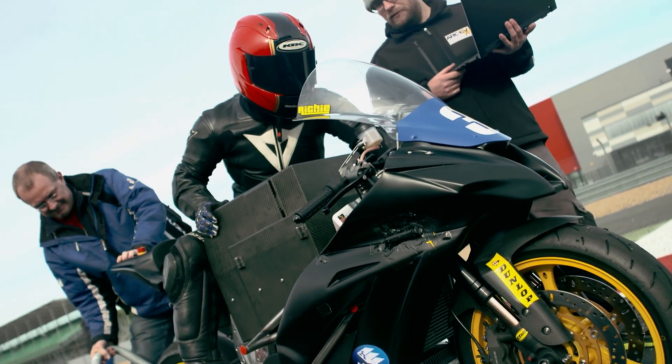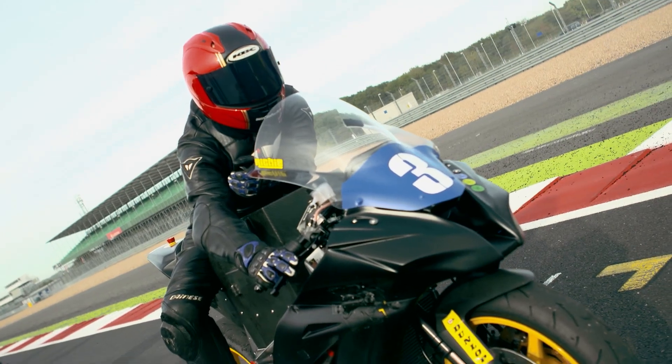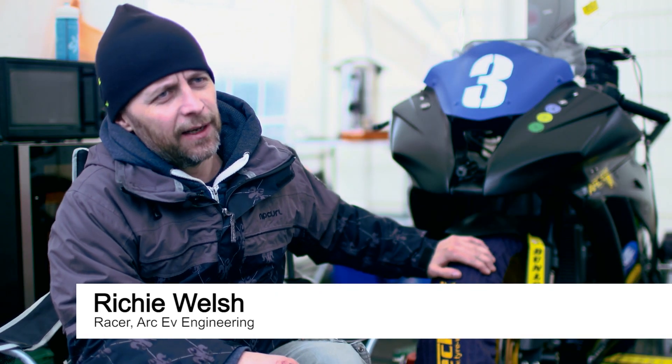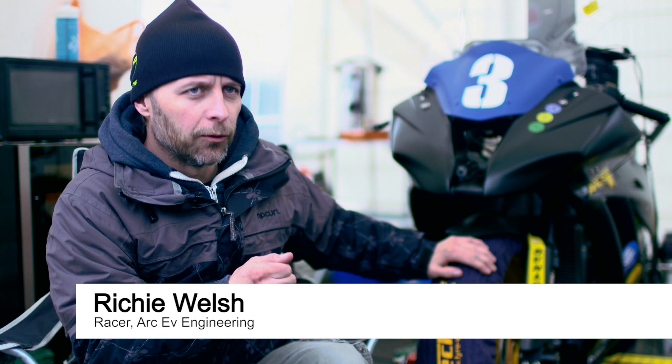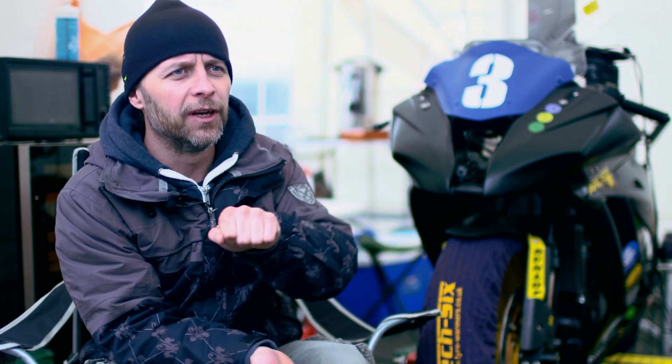This current bike weighs 260 kilos, which is just over a quarter of a tonne. You feel it when you're first braking — there's a lot of weight transfer. But once you apply the throttle through a corner or through a chicane, you can actually take the weight away by applying the throttle and you can make it move for you.